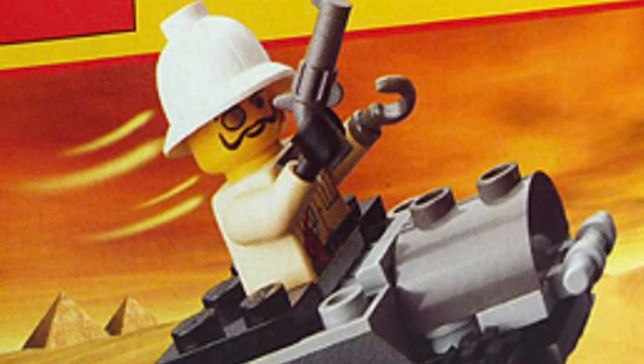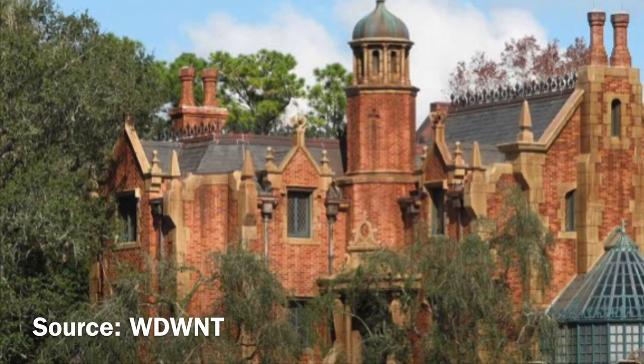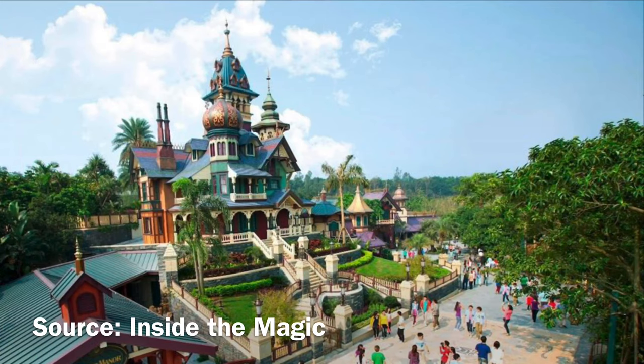I can almost guarantee that the designers were looking at Disneyland's Haunted Mansion, Walt Disney World's Haunted Mansion, Disneyland Resort Paris' Phantom Manor, and Hong Kong Disneyland's Mystic Manor, because there are so many similarities to those attractions found in the set.